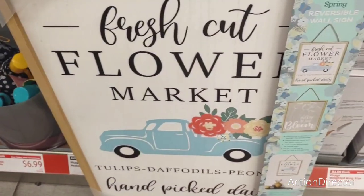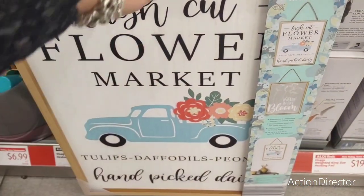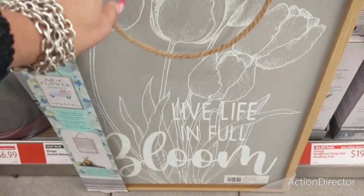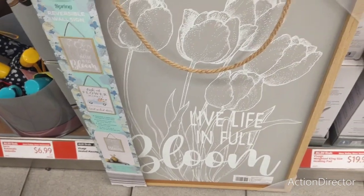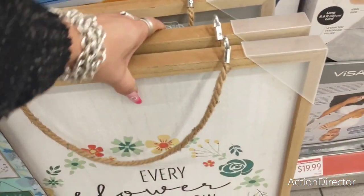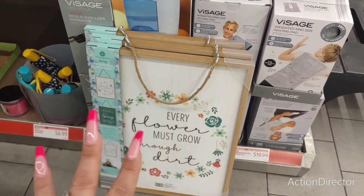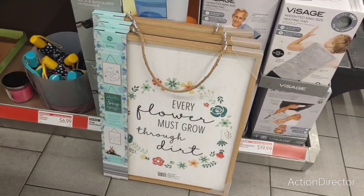Then you have 'Fresh Cut Flower Market.' I love all that. You guys all know that. Turn it over: 'Live Life in Full Bloom.' Are these not adorable? Six different designs. How cool is that?